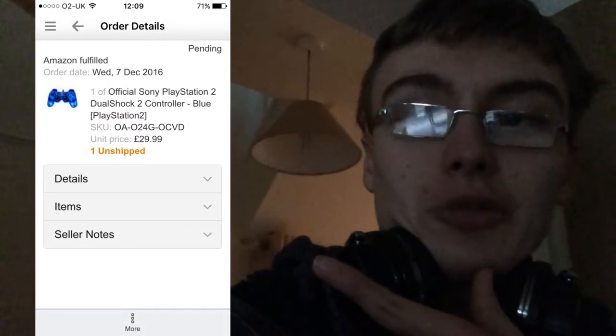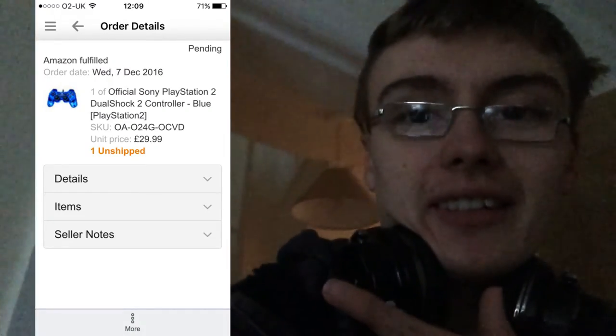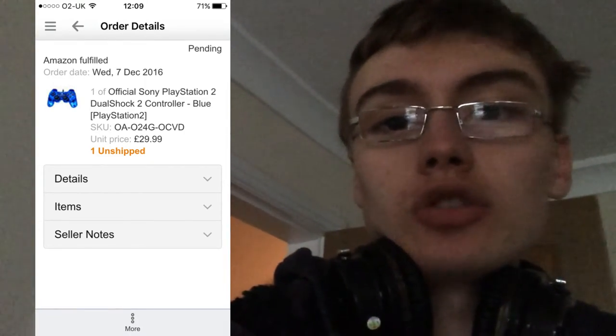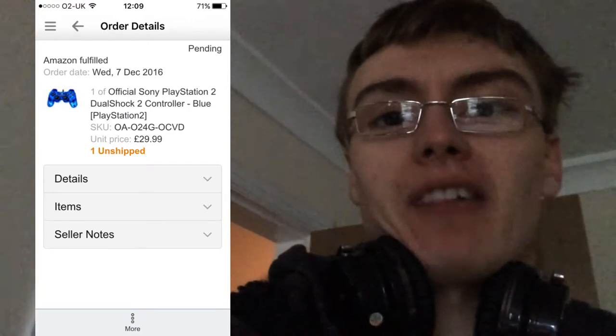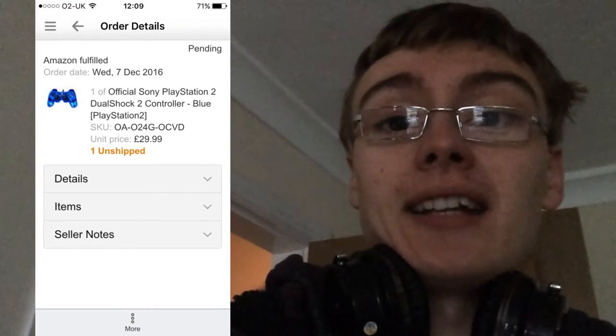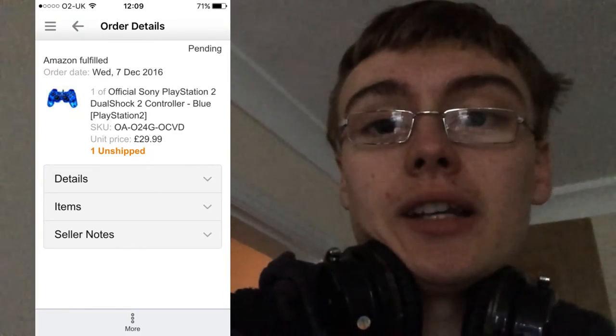So the sales snapshot today is this official Sony blue PS2 controller — I believe it was a transparent one. I paid about £7 for it in an eBay job lot. Really nice little sale: £7 into 30 quid. Happy days. See you soon, guys.